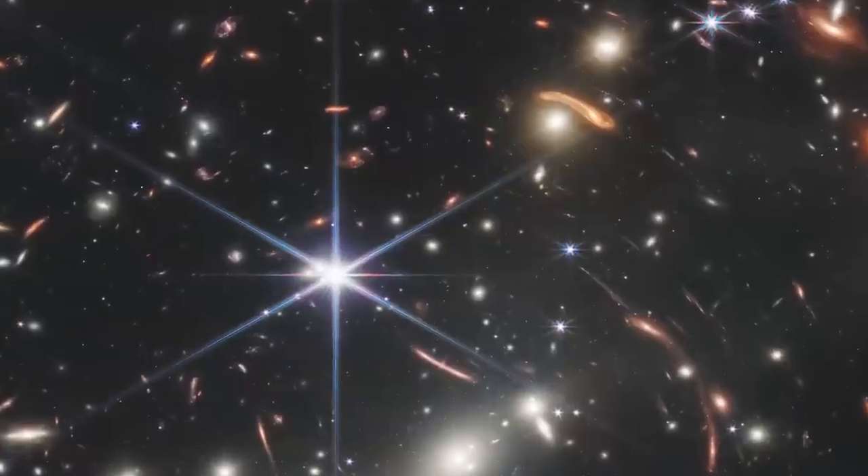There's so much detail here. We're seeing these galaxies in a way that we've never been able to see before.